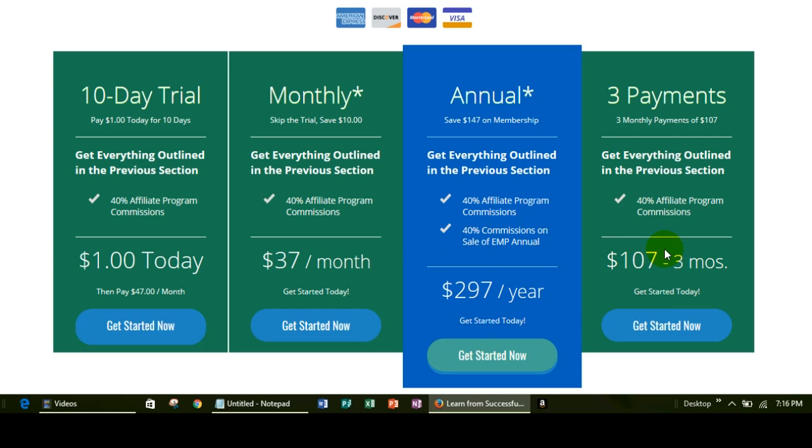Now the last option — last but not least — you can also pay in three installments. They break down the $297 into three installments where you pay $107 a month for three months. So today you pay $107, then at 30 days, then at 60 days — three payments and you're done. This really makes the membership affordable for most budgets.